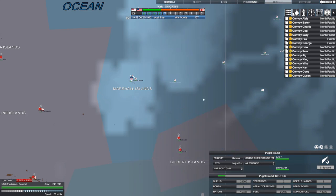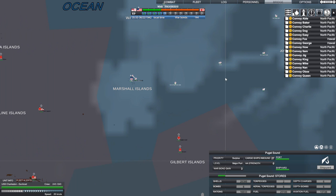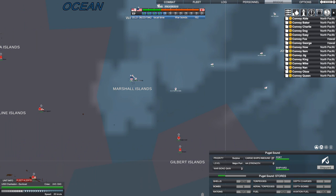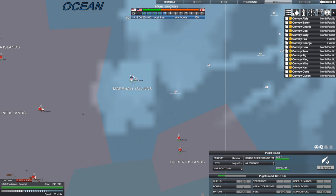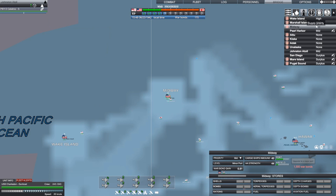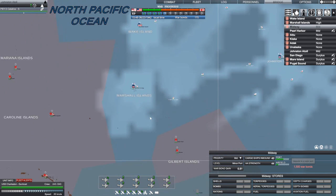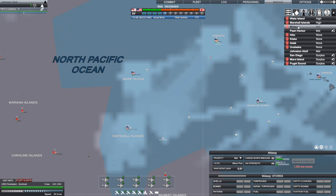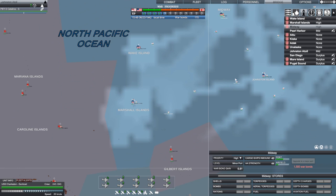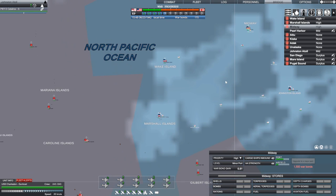In answer to a question I had earlier: supply convoys, when you create them, automatically start working. I created a couple of new supply convoys on the west coast and they've immediately started working. I've gone into the list of ports and started setting supply priorities — Wake, Midway, and Marshall Islands are high priority since they're on the forefront. Everybody's low on supply, which tells me I'm not doing enough, so I created those additional convoys. We'll see if that relieves the issue.